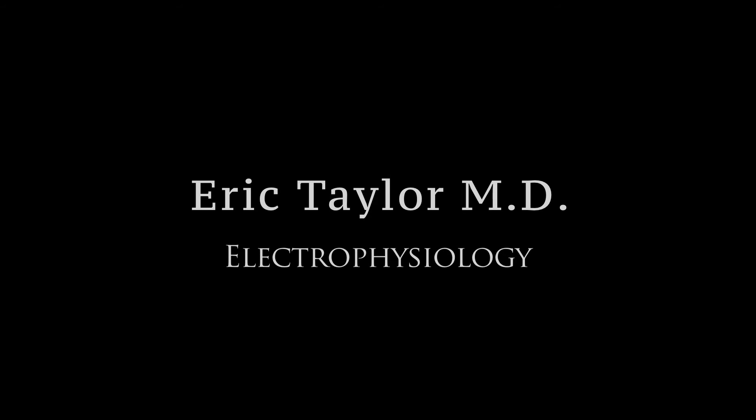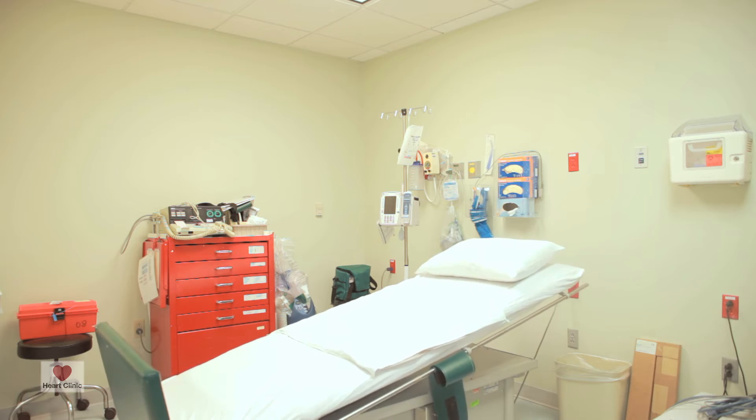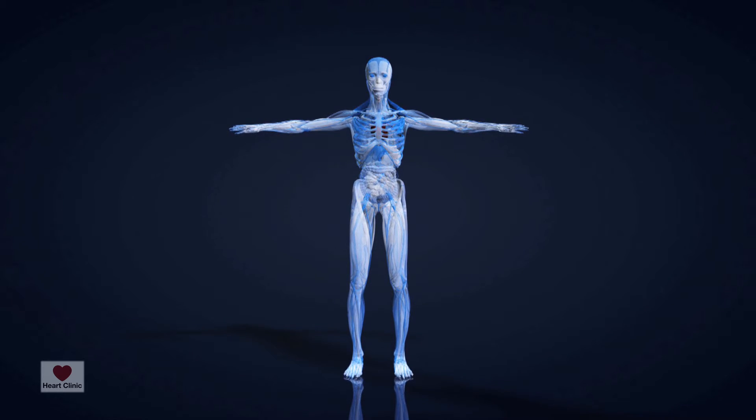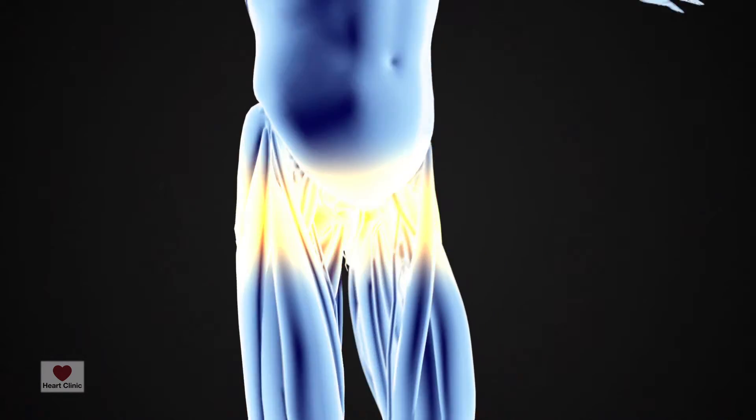Tilt table testing is a diagnostic procedure that we typically use on patients who pass out for unclear reasons. What the test attempts to do is mimic what occurs to them at these moments, and as a result, we can monitor the patient's blood pressure, heart rate, as well as symptoms at the time that the tilt table test is performed.